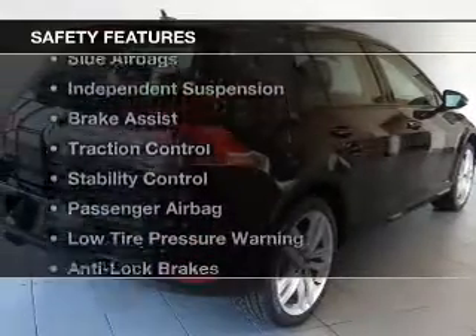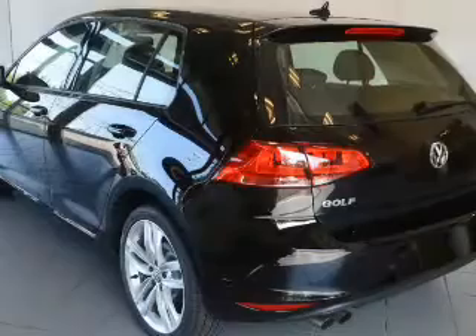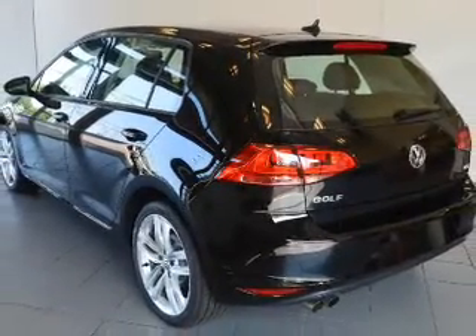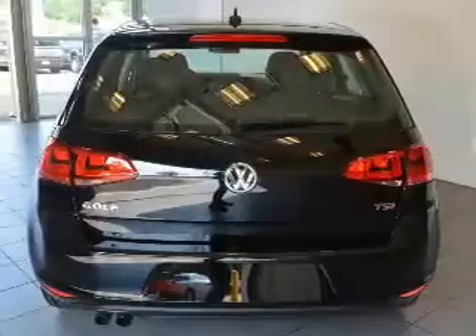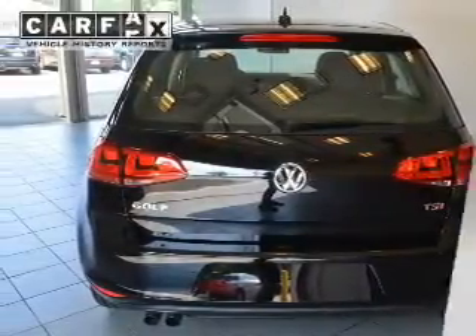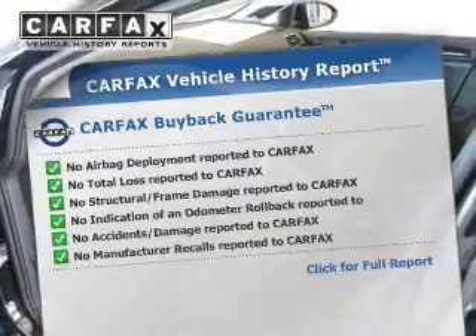Safety was made a priority with these features: curtain head airbags, side airbags, independent suspension, brake assist, traction control, stability control, a passenger airbag, low tire pressure warning, and anti-lock brakes. Rest easy knowing this vehicle comes with a Carfax Vehicle History Report from Carfax.